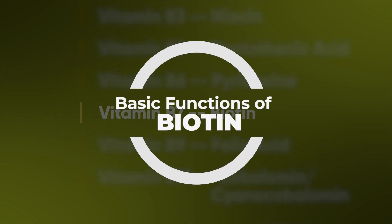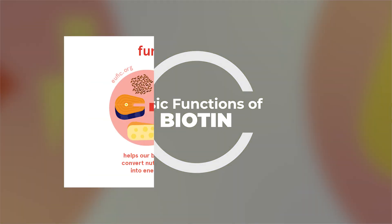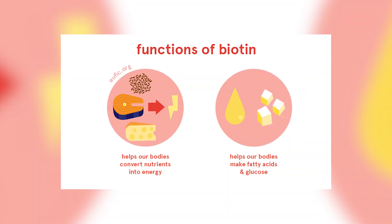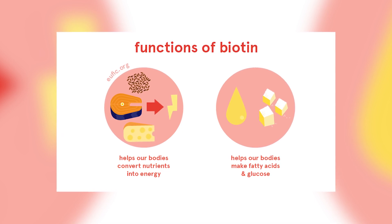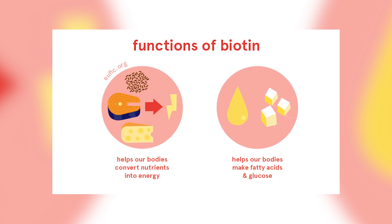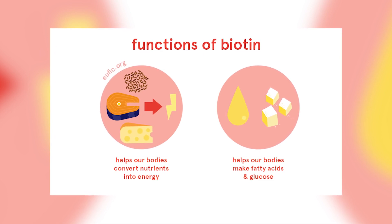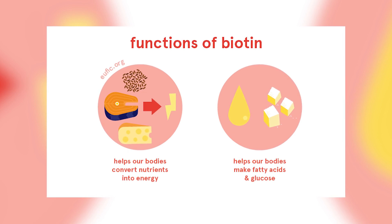Taking a look at some of the basic functions of biotin in the body: to put simply, biotin essentially transforms and helps our bodies convert nutrients from food into energy. It helps to actually make fatty acids and glucose. One of the key aspects of biotin is the ability to actually help increase ATP, and this is done with the help of other B vitamins in the body.